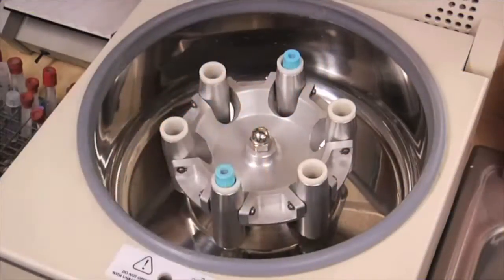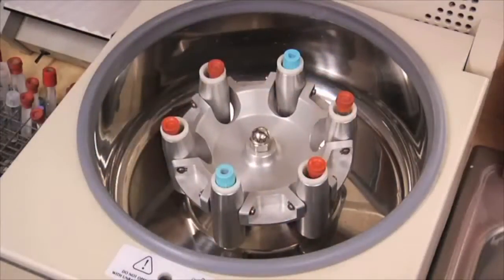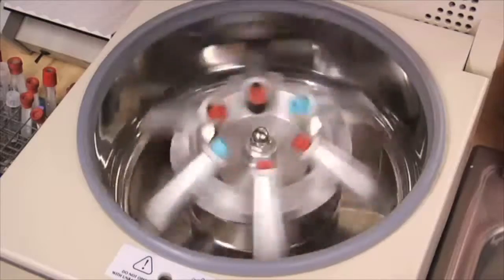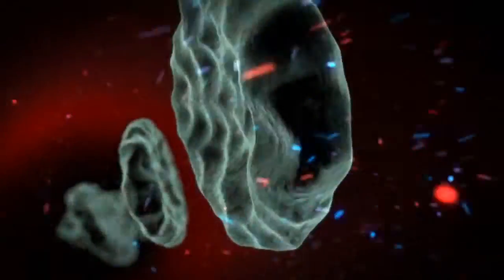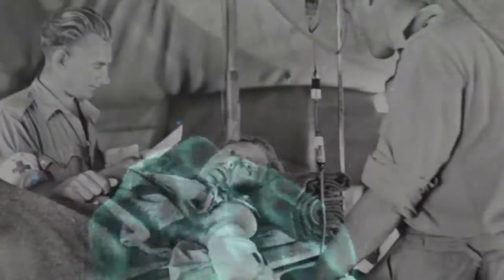What he found was that by putting blood into a centrifuge and separating the plasma from the rest, the blood could be refrigerated. By storing the blood this way, it could be used up to a week later and safely given to the patient. Before this method, blood could only be saved for about two days before the red blood cells broke down. As a result, blood had to be administered as quickly as possible.